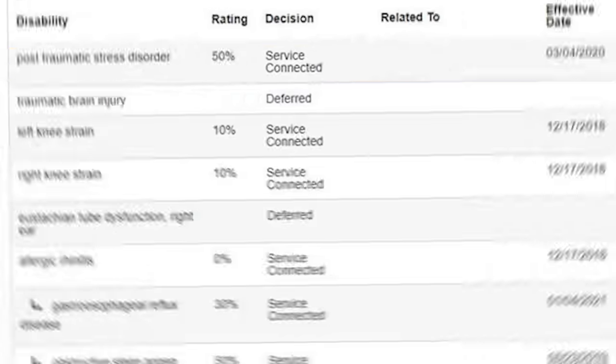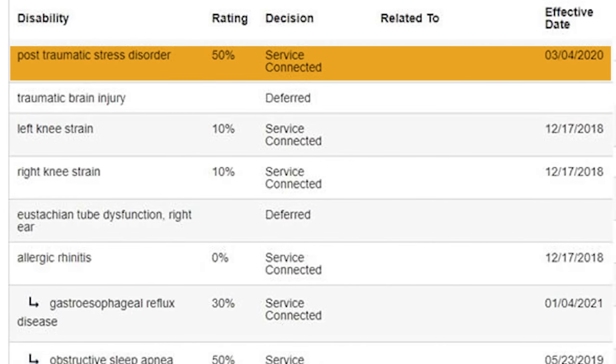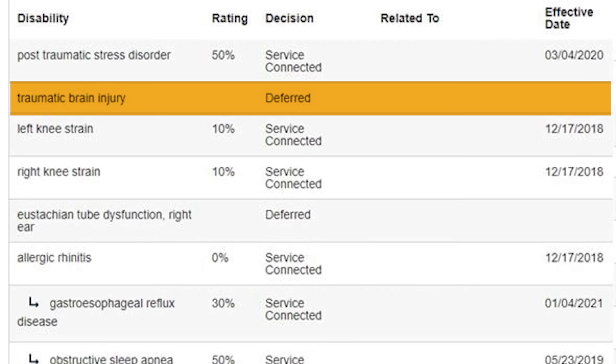We're going to look at a lot of increases and then even more secondaries — let's hop into it. Here's our first one: PTSD at 50%, service connected — that's good. Traumatic brain injury, deferred. Deferred means they haven't made a decision on your claim yet, so it's not good or bad. It would be better if they made a decision, but that decision could be a denial.